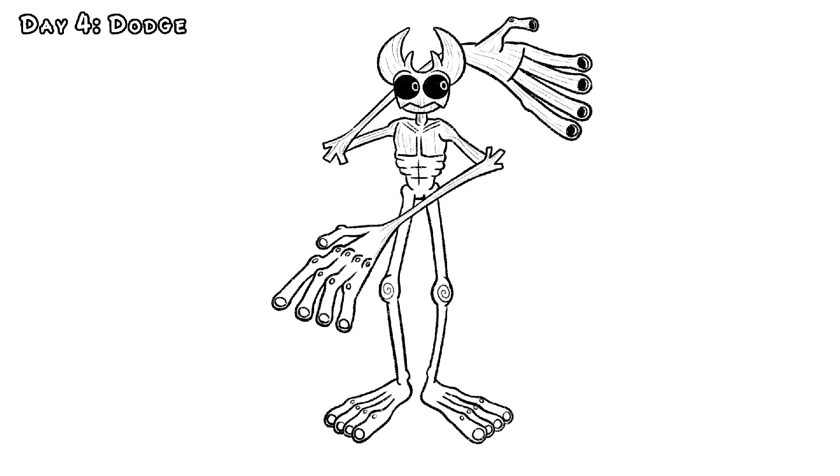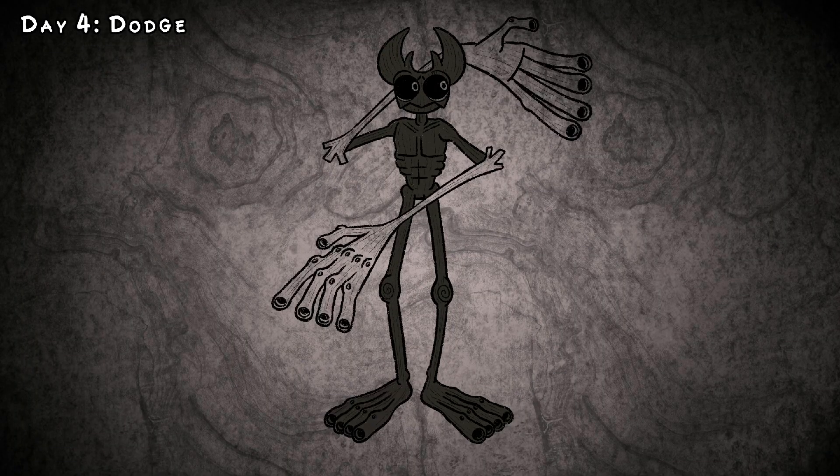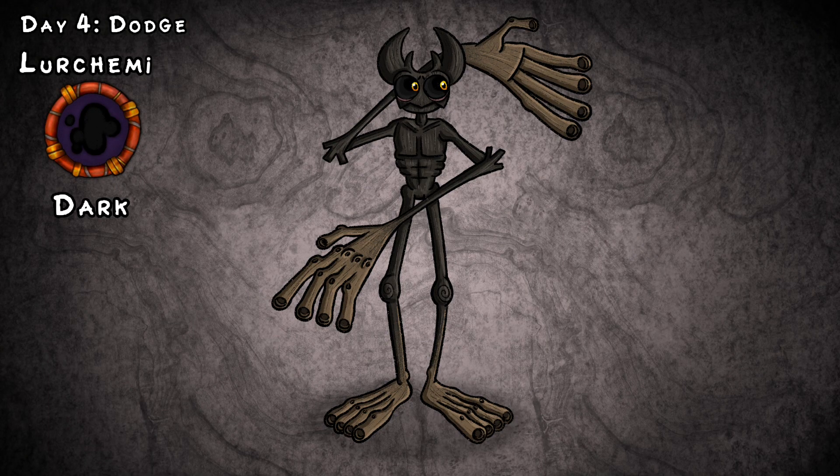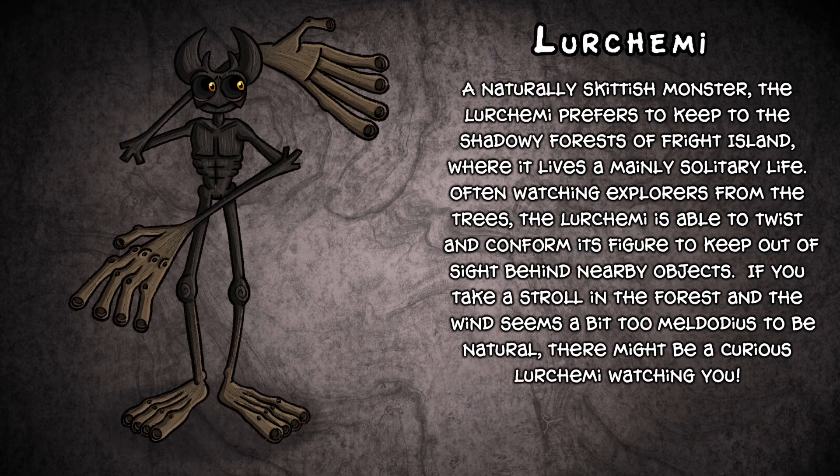I think it looks quite nice, and I am excited to see what the rest of the prompts bring. A naturally skittish monster, the Lurchimi prefers to keep to the shadowy forests of Fright Island, where it lives a mainly solitary life. Often watching explorers from the trees, the Lurchimi is able to twist and conform its figure to keep out of sight behind nearby objects. If you take a stroll in the forest and the wind seems a bit too melodious to be natural, there might be a curious Lurchimi watching you. Take care!